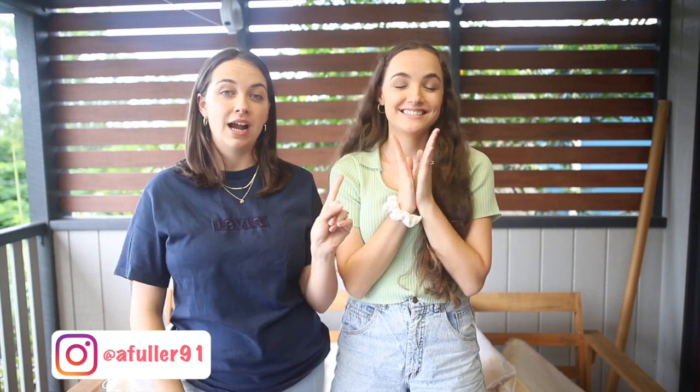Before we start, don't forget to like this video and subscribe to our channel because it helps us out a lot. We also have Instagram accounts — you can follow the Amelia and Bridie Instagram account or our personal accounts. Bridie has a Bridie Meredith channel about vlogging and traveling, and Amelia has a new channel that's just started — it's all about her life, kids, family life, and adventures.